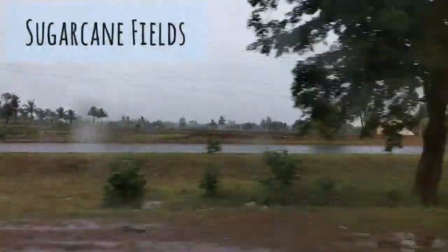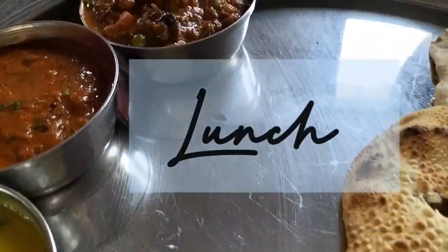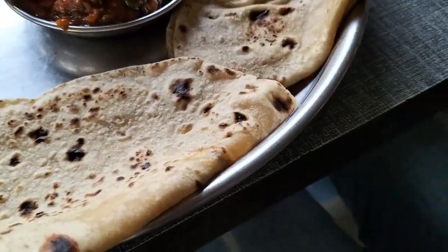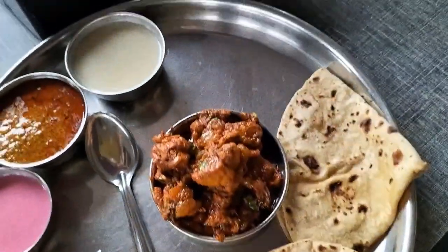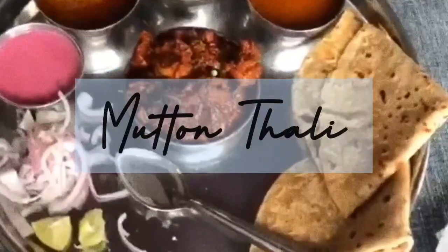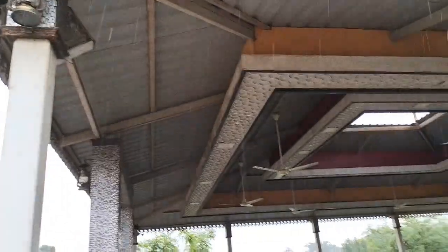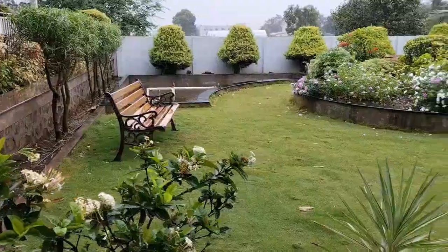These are a few sugarcane fields — on the way there I saw lots of sugarcane fields. Here we had stopped for lunch. This is a veg thali, this is a chicken thali, and this is a mutton thali. We had stopped at Kolhapur over here. The whole scene looked nice — it was still raining, but a bit lesser than before.